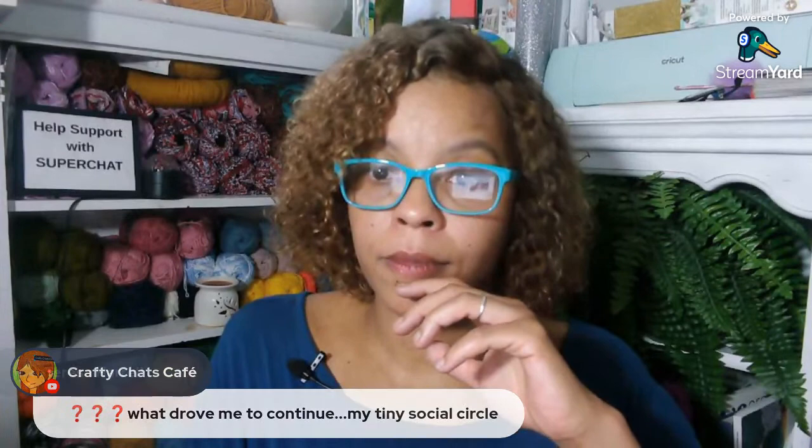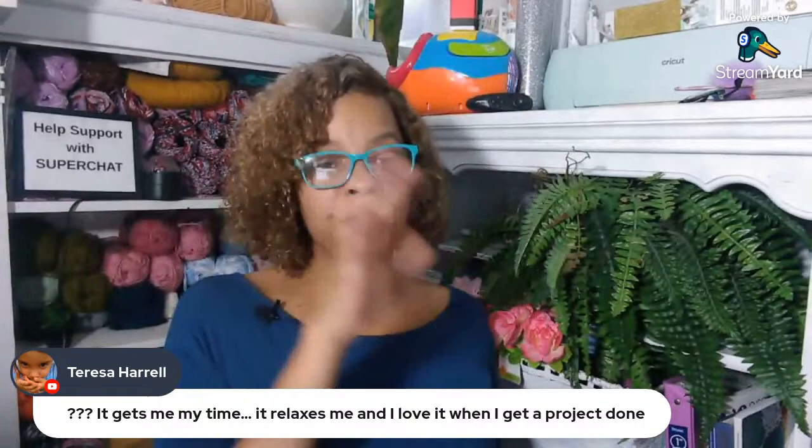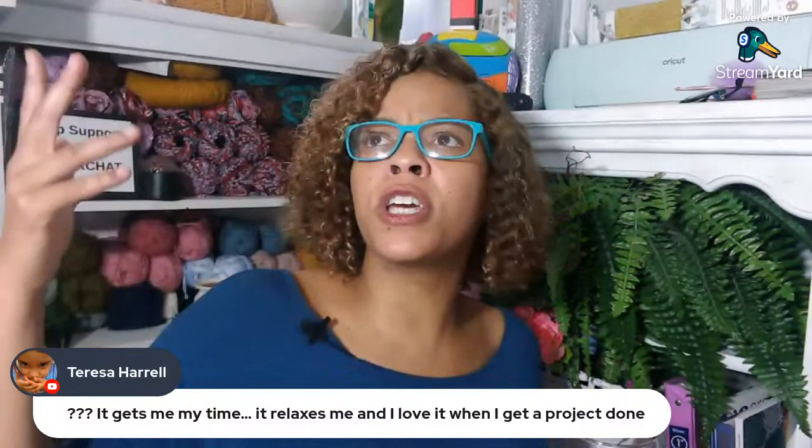Teresa says it gets her every time — it relaxes her and she loves it when a project is done. I do love it when a project is done, except weaving in ends. And guys, if you're just getting to the live stream and wondering where these crochet lovey patterns are, all the links are down in the description box below under 'free patterns from video.' Just click that link and it'll take you to all these free patterns.